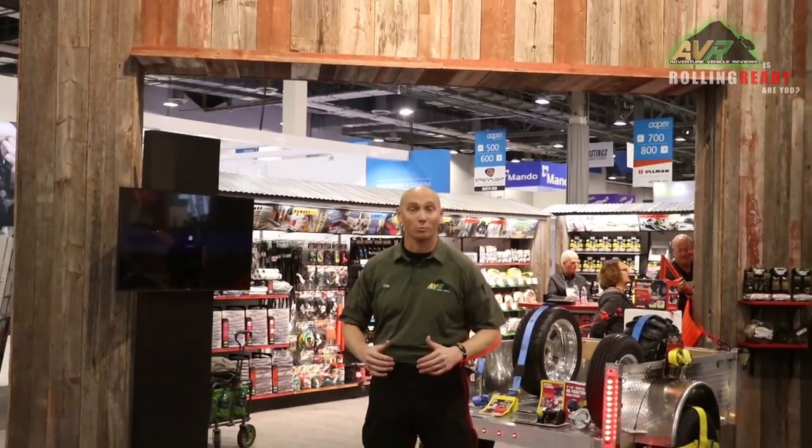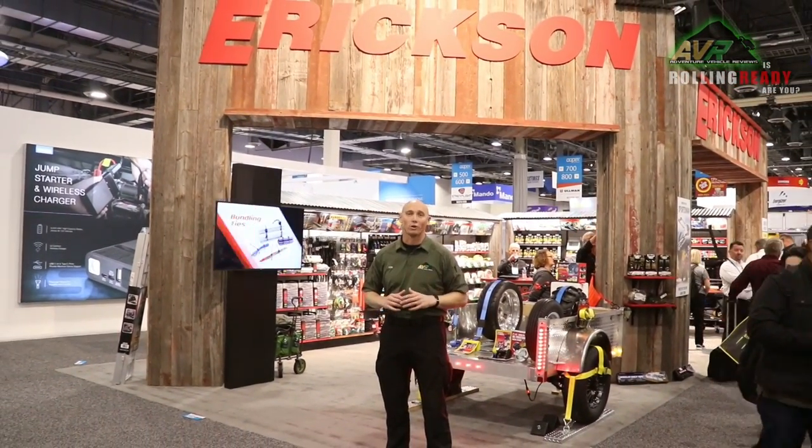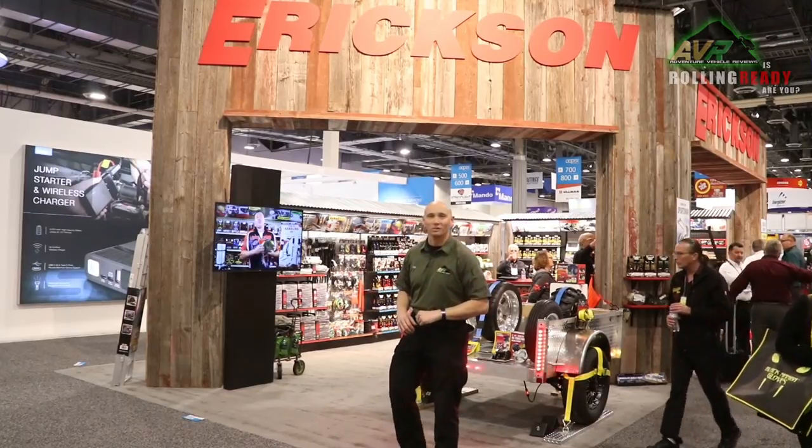Alan Bullard, Venture Vehicle Reviews, here at the 2018 Apex SEMA show. We're at the Ericsson Manufacturing booth. These guys specialize in cargo management for your car, truck, or SUV. So let's go take a look.